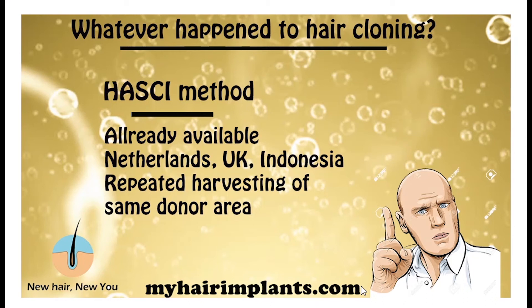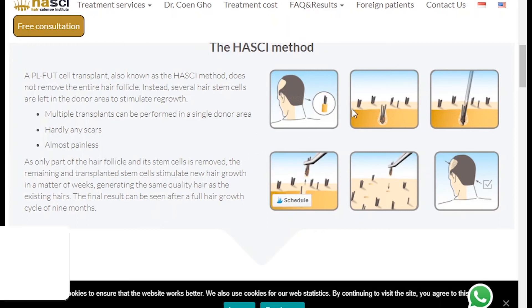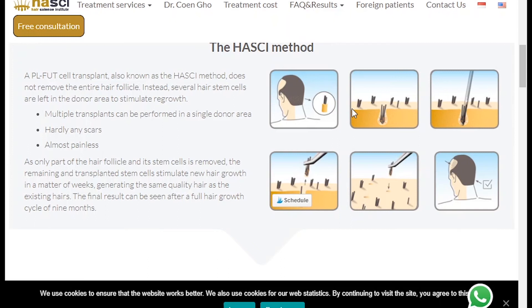There's a really exciting method already available on the market that blends the principles of hair transplantation and hair cloning — the Husky method. So there's already a kind of hair cloning type procedure available, and it has been available for many years, in the Netherlands, the UK, and Indonesia, and possibly also France. The idea is very similar to hair transplants — you get the hair and transplant it from the donor area into the bald area. But the difference is you take only a part of the hair and leave the growing part in the scalp, so that in a few months the hair regrows and you can go back and harvest it again, meaning you don't deplete your donor area.